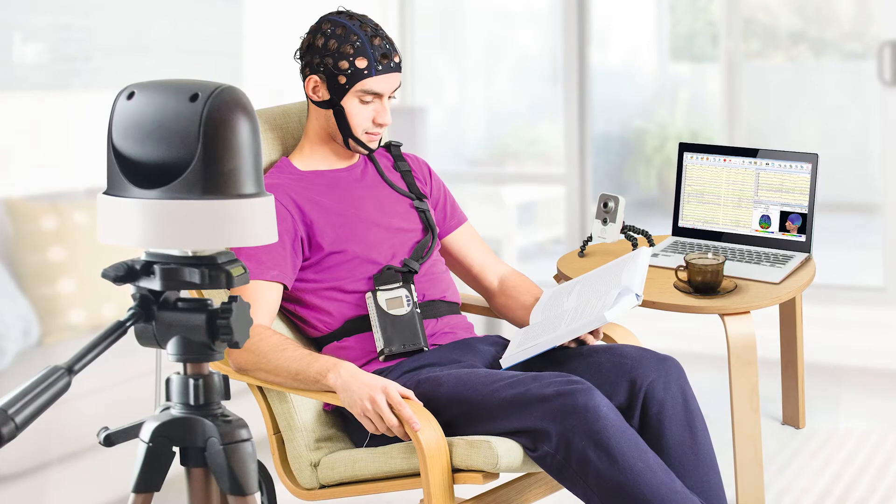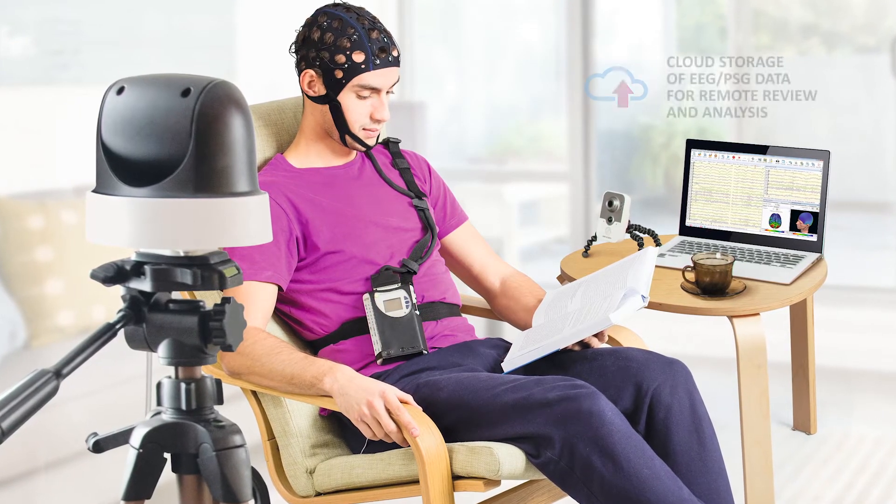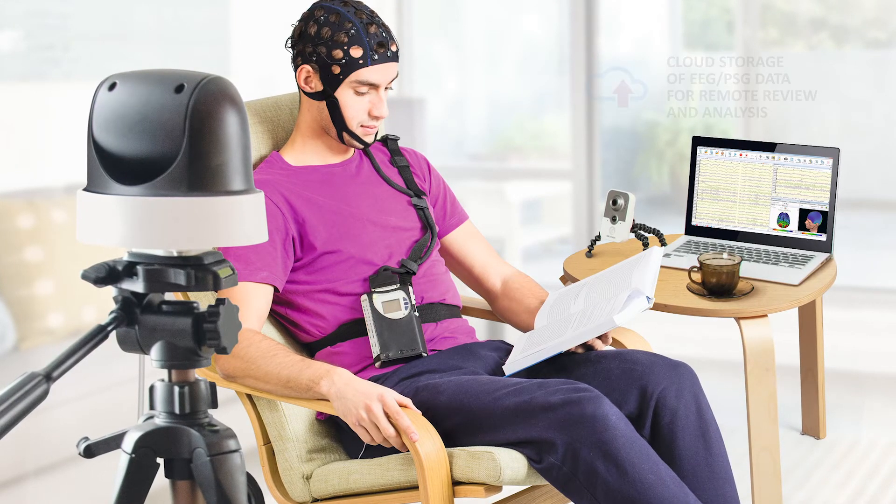And if the laptop is connected to the internet, then all the recorded data can be transferred to cloud storage, where the doctor can view and analyze them remotely.